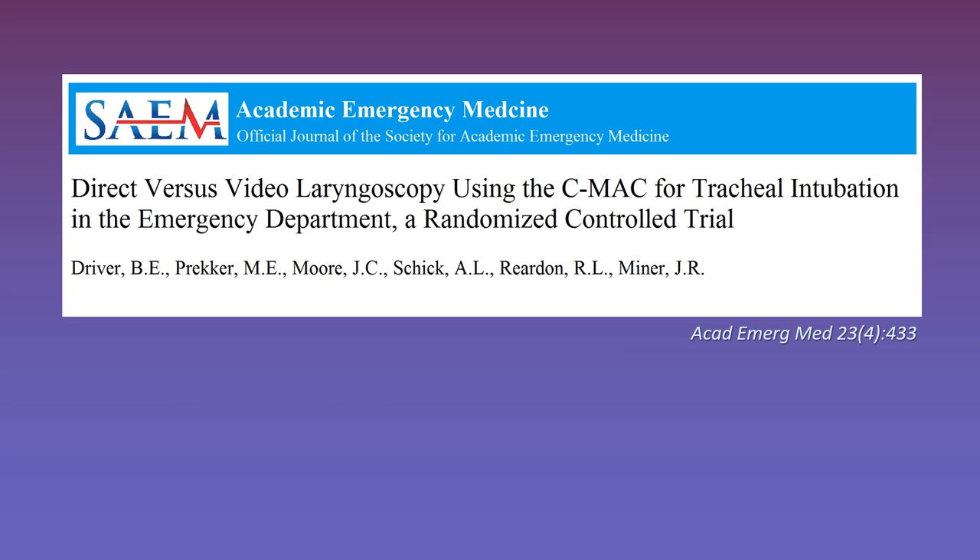I have no financial interest in any of these airway devices. There are a number of studies trying to answer the question: which is better, direct laryngoscopy or video laryngoscopy? This paper was a trial of 198 patients randomized to intubation with either direct or video laryngoscopy. The primary outcome was the rate of first-pass success, which was 86% in the direct laryngoscopy group versus 92% in the video laryngoscopy group. While this was not statistically significant, it was worth noting that all eight cases of failed direct laryngoscopy were successfully rescued with video laryngoscopy. There were no differences in secondary outcomes including aspiration, peri-intubation hypoxemia, hospital length of stay, or survival to discharge.